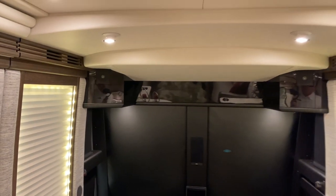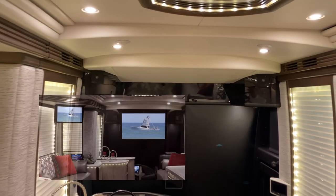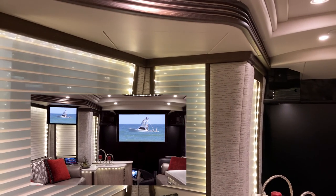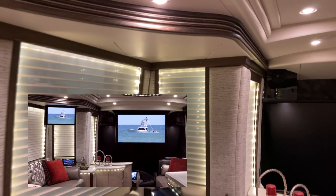We have a 55 inch TV that comes out of the front overhead. And as I mentioned before, we have a 20 inch TV that comes out of the slide room ceiling.